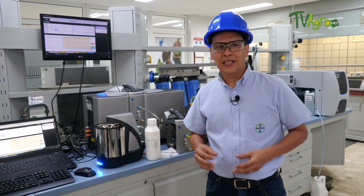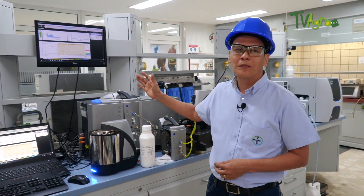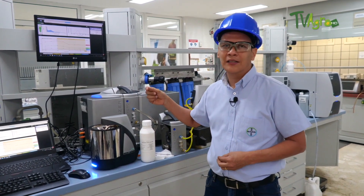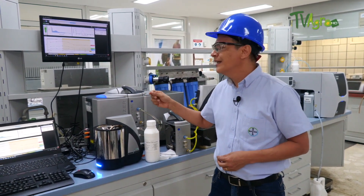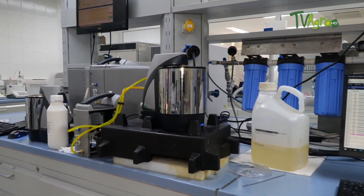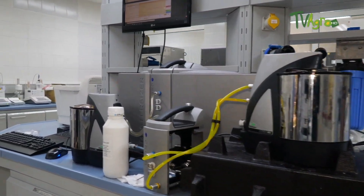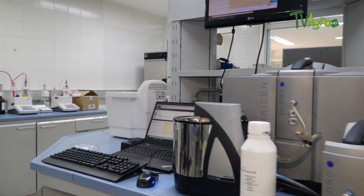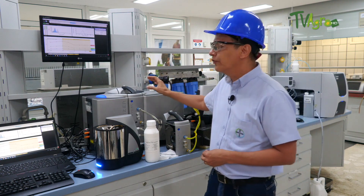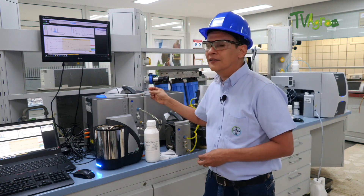I want to show you a couple of pieces of equipment so you know how they work. Within our laboratory we have different equipment such as chromatographs, density meters, analytical balances, and today I want to show you this one, which is a particle size meter. This equipment is very important because from it we can determine that the particle size of our products meets the specification, guaranteeing there will be no precipitation of the final product.